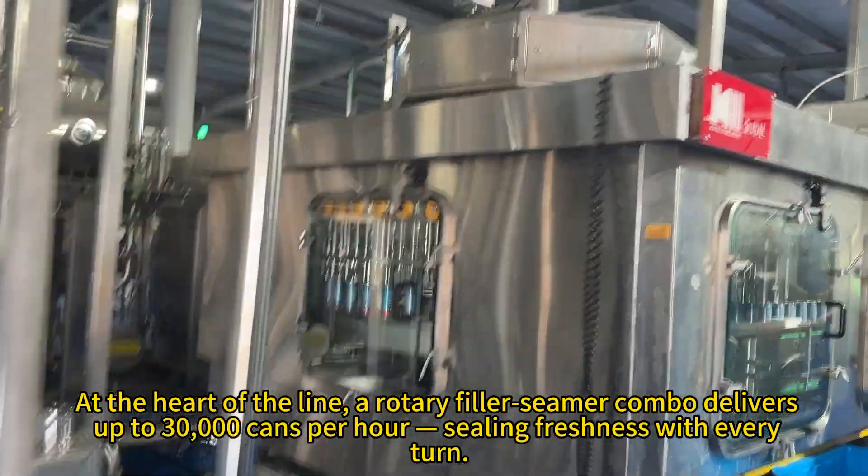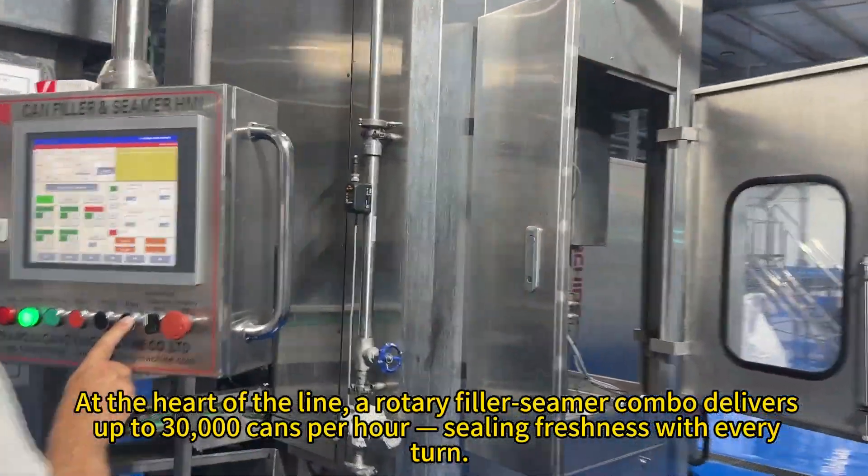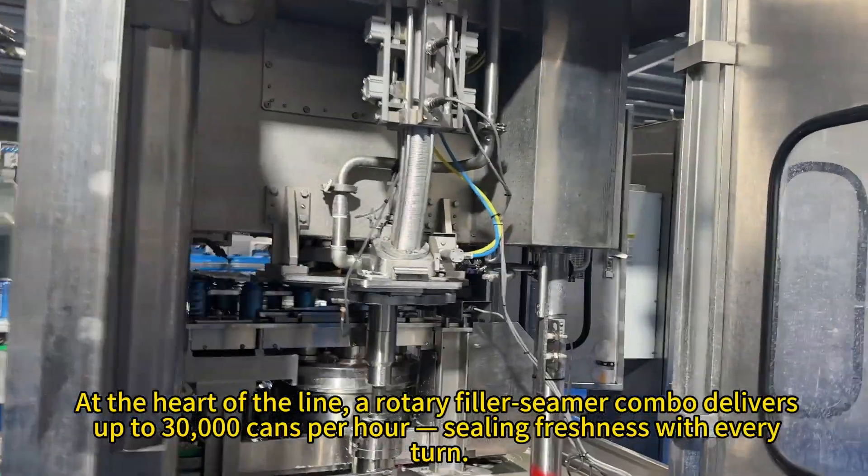At the heart of the line, a rotary filler-seamer combo delivers up to 30,000 cans per hour, sealing freshness with every turn.